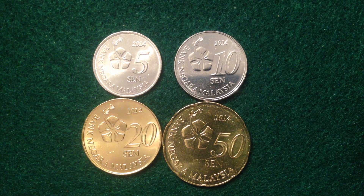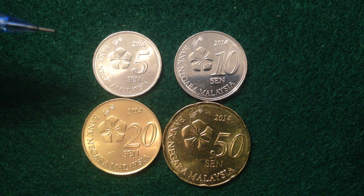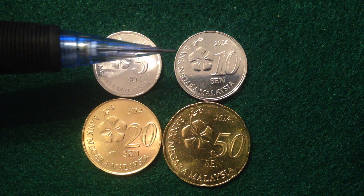Hello coin collectors, welcome back to the International Coins and Paper channel. On this channel I'm sharing some of my international coins that you might be interested in. This video is going to be a little bit different — it might be a little longer than previous videos — because we're going to dive into four different coins. They're all from the same country and made in the same year.